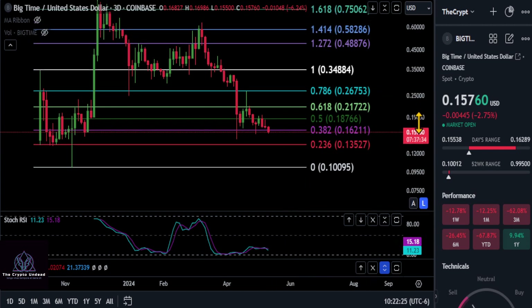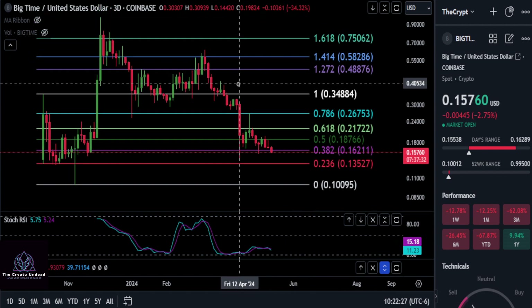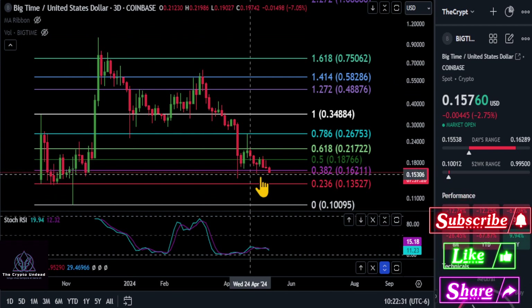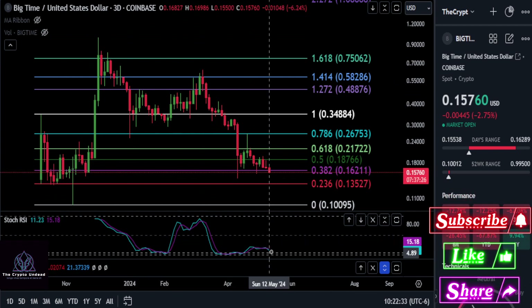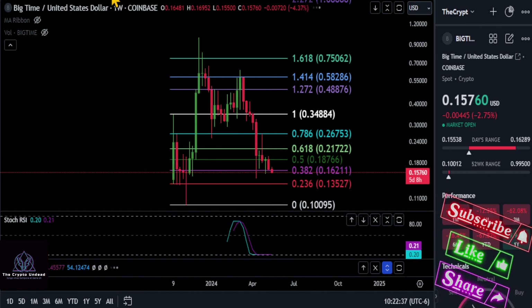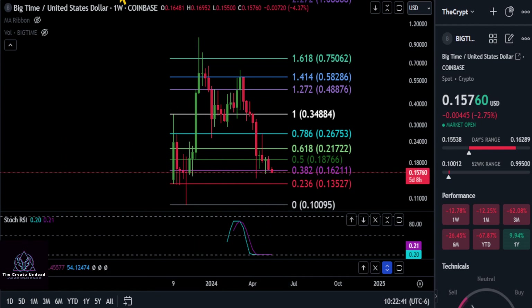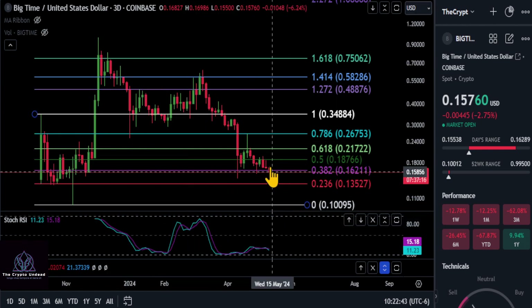If you're looking to get a discount, that would be the time to wait and see if that happens. As of right now, the momentum is clearly down — we can see that with the three-day stochastic RSI. If we switch out to the weekly, it's completely flat. Not looking great at all, so we'll see what happens.